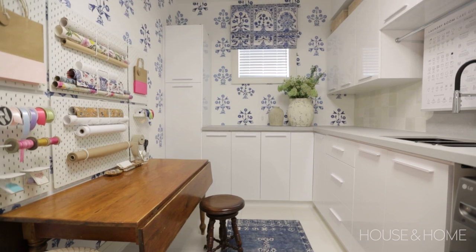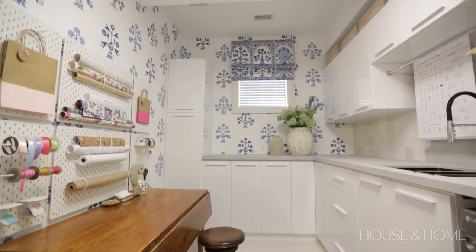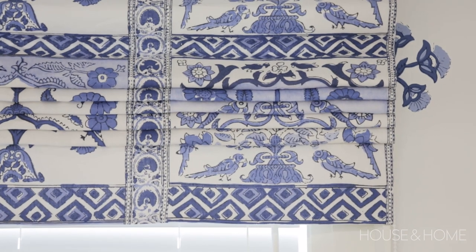We were thrilled that this wallpaper also had a complementary fabric that worked well for the Roman blind. It makes it easier, and it just feels a little more cohesive when things coordinate this well.